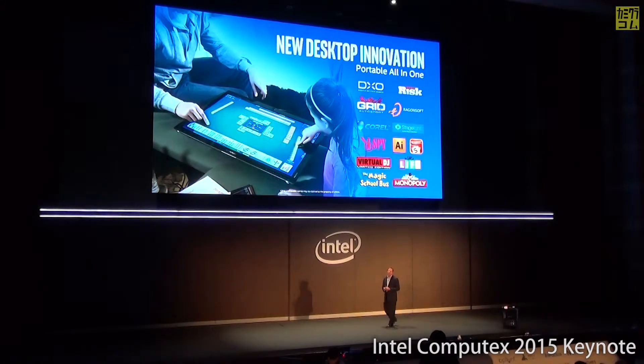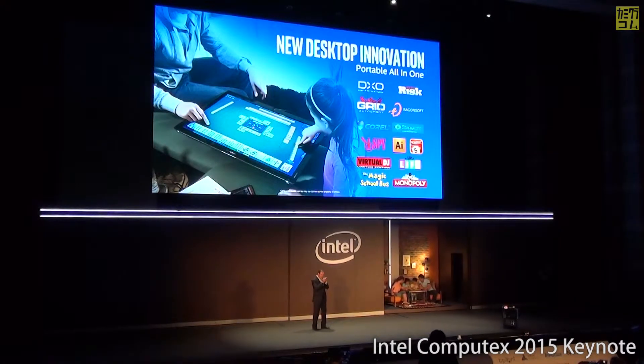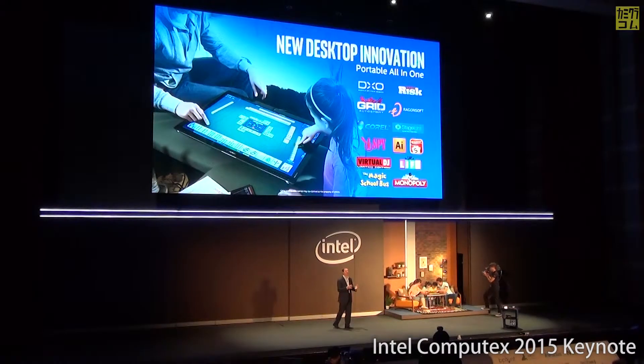In desktop innovation, one of the other big areas is all-in-one computing. What we're trying to do with all-in-ones is replace your TV, your PC, and now a digital whiteboard — all in one. We're so consumed by our phones, and one thing we're trying to do is actually bring the family back together.